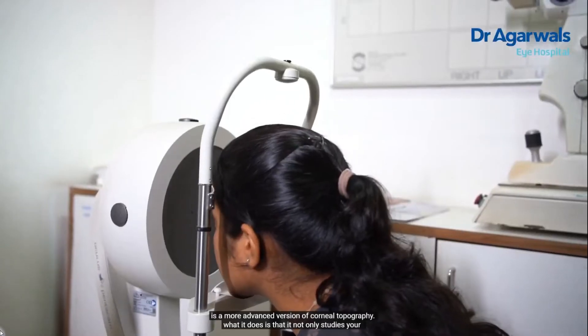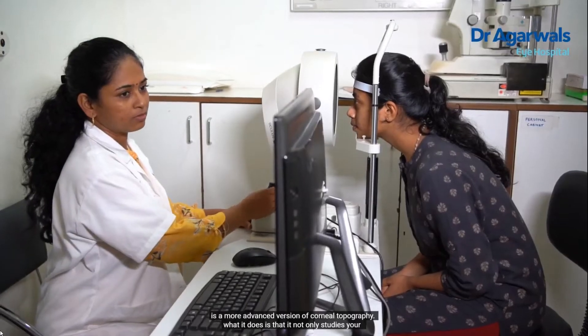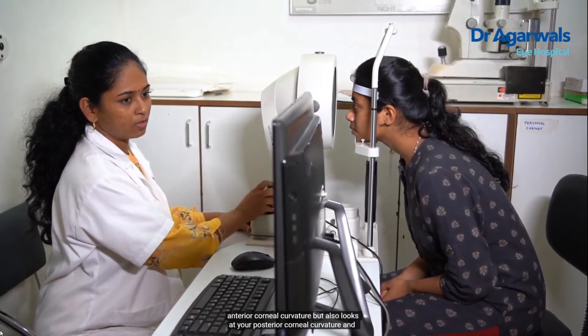We then move on to more specific eye examination, beginning with evaluating the ocular surface and the cornea. We have various advanced machines to evaluate your cornea, starting with corneal tomography. Corneal tomography is a more advanced version of corneal topography — it not only studies your anterior corneal curvature but also looks at your posterior corneal curvature and tells us whether there is any weakness in the posterior cornea. If we find signs showing the cornea is weak and not able to withstand LASIK, we will not consider you fit. This helps pick up early signs of post-LASIK ectasia, one of the most dreaded complications.